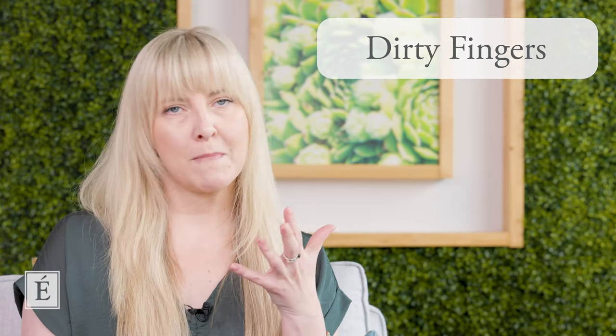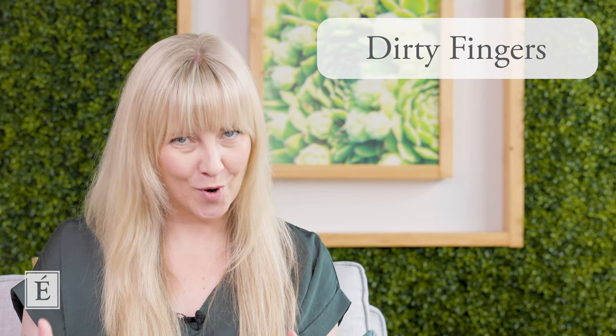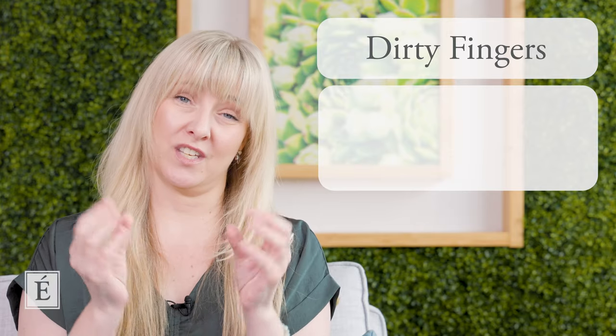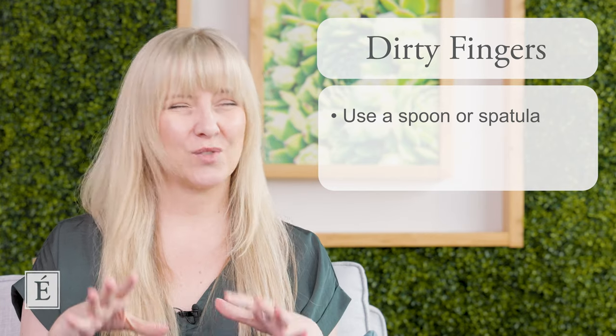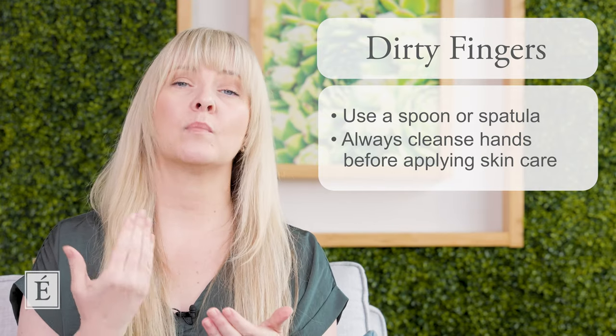Moving forward — we have our linens and cleansing style covered. What about actually applying products? Please make sure your hands are really clean. If you don't have a spatula to dispense your products, think of it like pulling food from your fridge — you use a spoon or knife, not your fingers. You don't want to put dirty fingers inside a jar, as that can shorten the shelf life of your products. Cleanse your hands before you do your skincare.